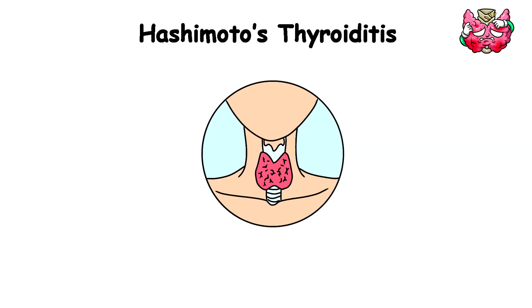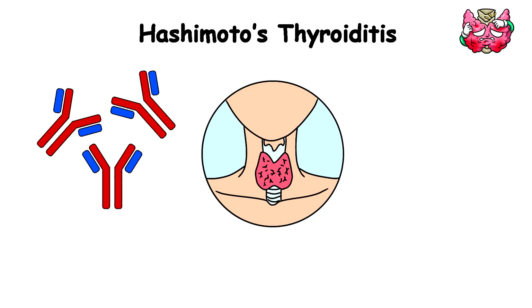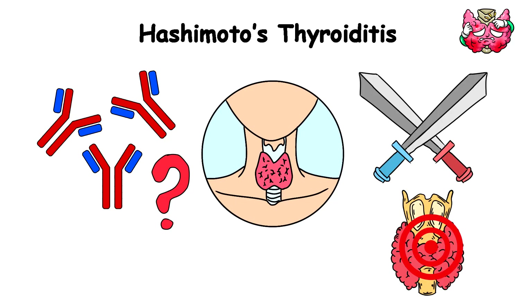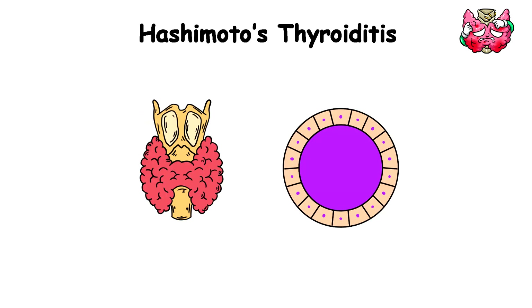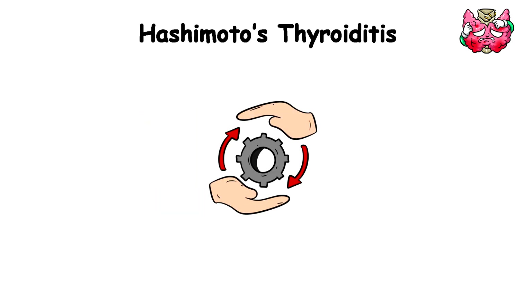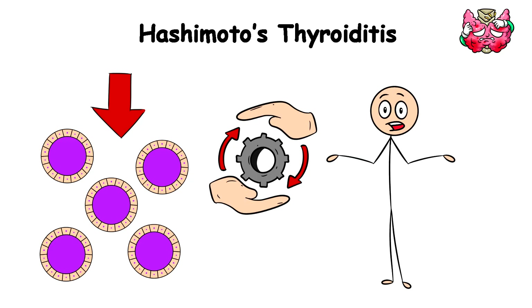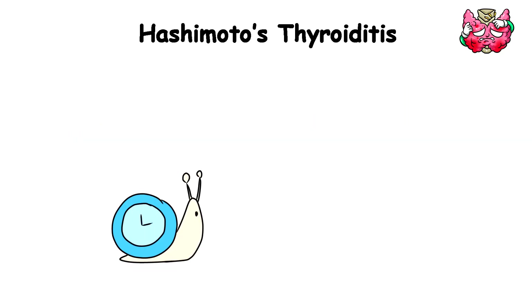Your neck would swell up like a hot air balloon, courtesy of your new friend, Goiter. This condition happens when a swelling starts in your thyroid glands. The swelling happens when your antibodies decide to start an all-out war on your thyroid tissues, causing inflammation and damage. This damage means your thyroid can't produce enough of the hormones your body needs to run smoothly, and as thyroid hormone production slows down, so does everything else — it's like your body is stuck in slow motion.